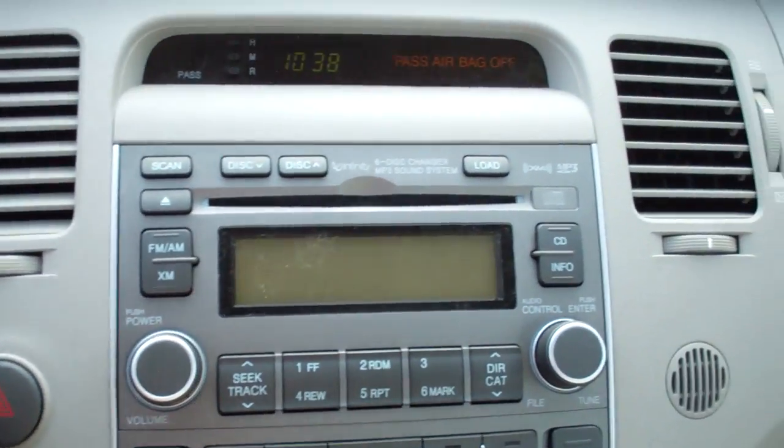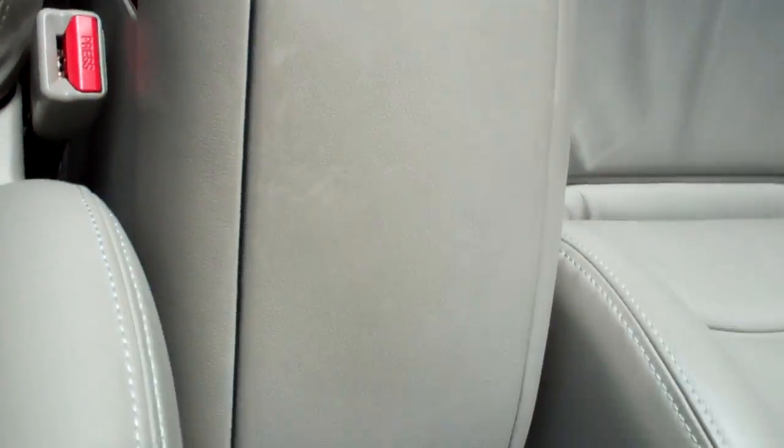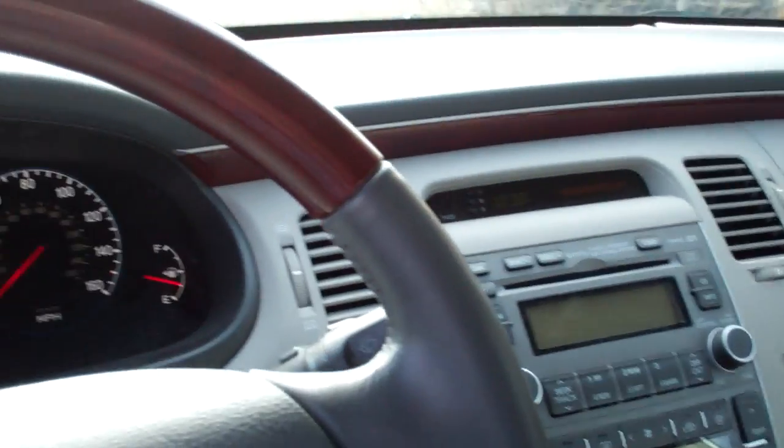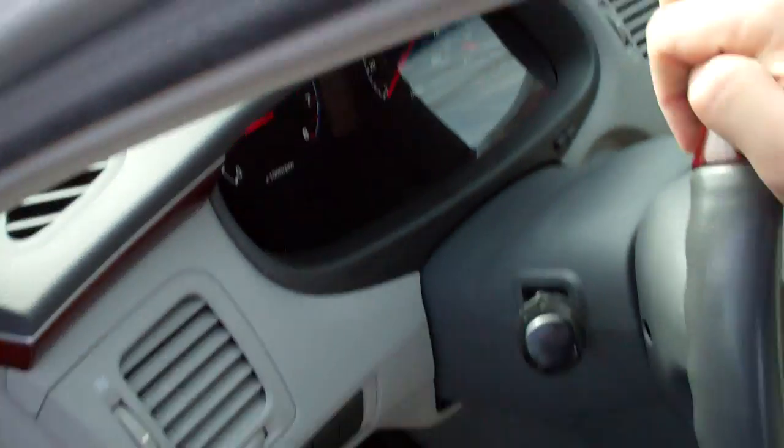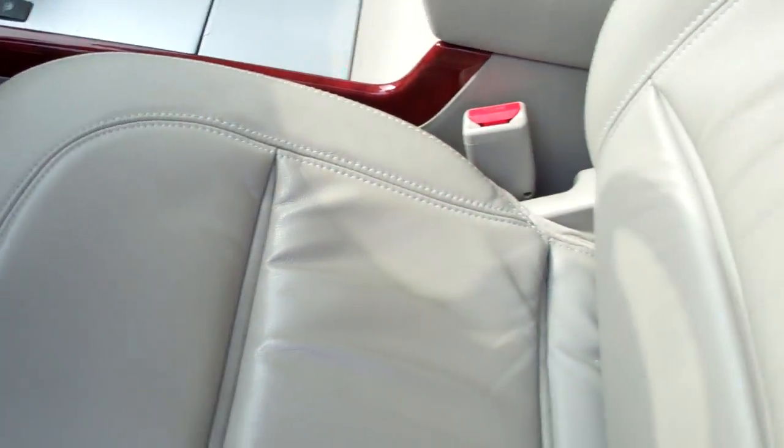Front console of the unit. Center console. Armrest looks to be dirty. Noticeable wear in this area. Floor mats are dirty. Leather seats are discolored and show signs of significant wear.